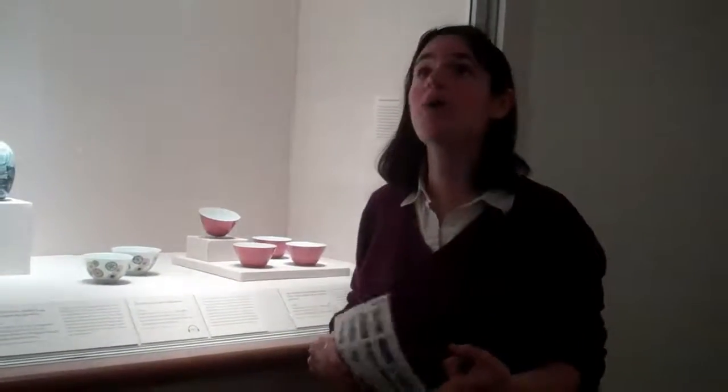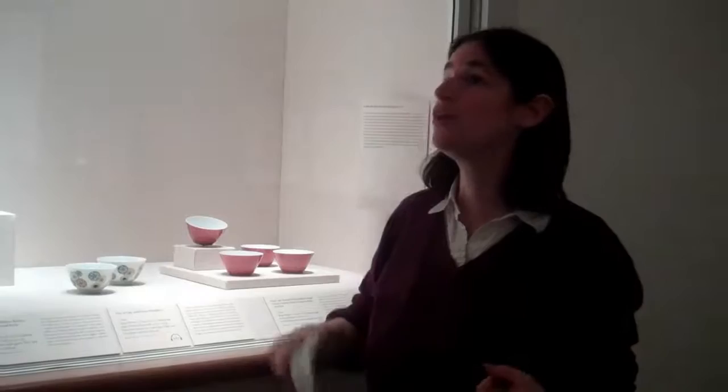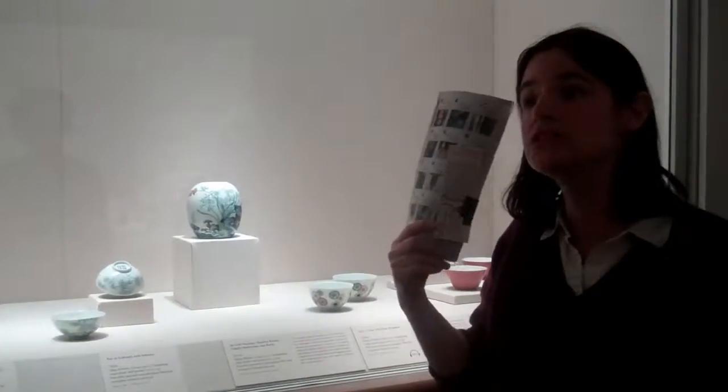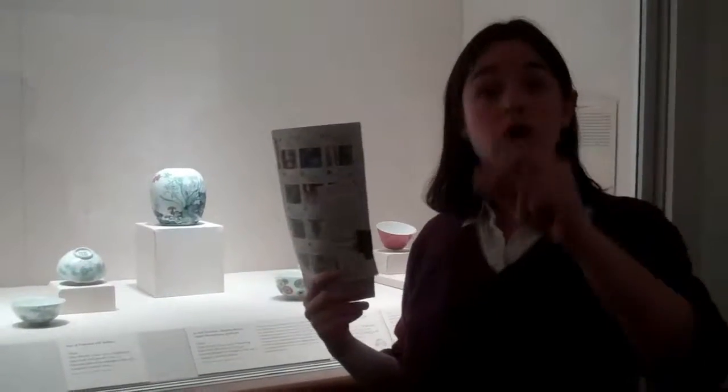That is the end of our pottery tour. I hope you learned a lot about Chinese art, and that now you can look at a piece of art and say, I know this is from 2,000 years ago, I know this is from 4,000 years ago, I know this is from the Tang Dynasty or the Ming Dynasty — and you can remember in your head what's happening in the world of Chinese medicine at that time, too. Thank you.